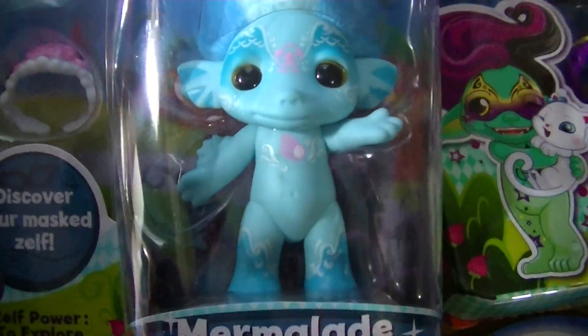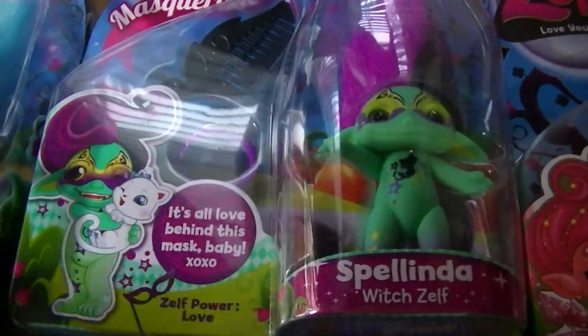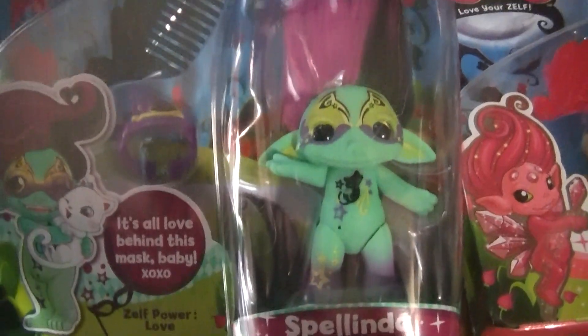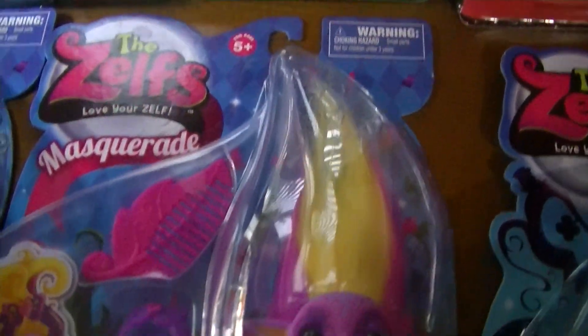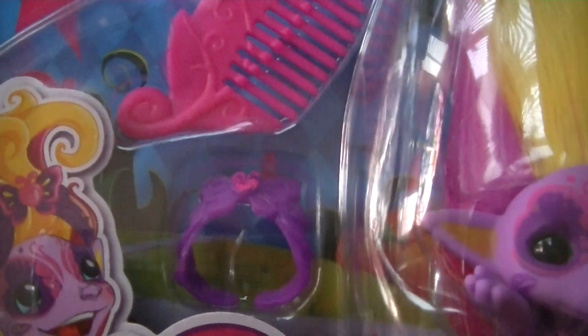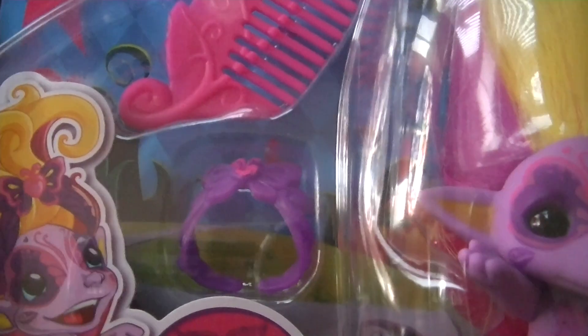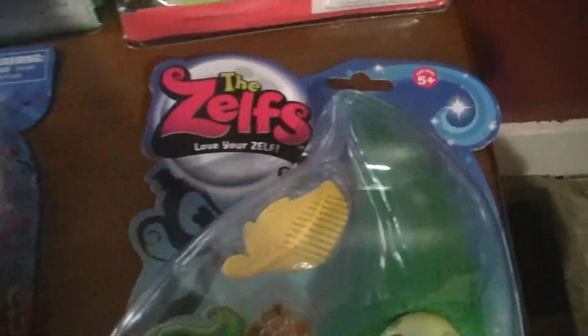I especially like Marmalade's makeup with the pink. And here we have Spelinda — her crown is like a witch hat because she is the witch Zelf. The last masquerade Zelf I have is Buttershy, whose crown is a butterfly, which fits.